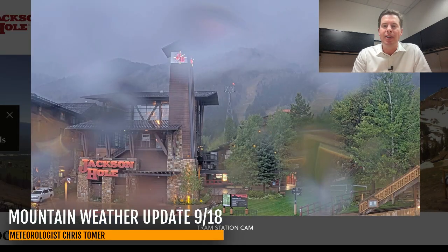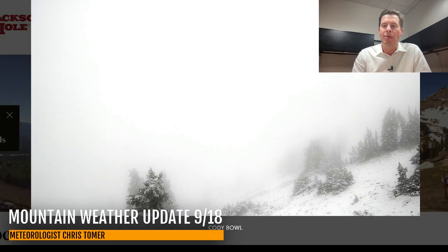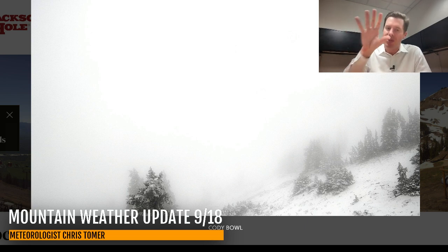Let's go down to Jackson Hole. It is rain at the base area — see how wet it is — but it is snow higher on the mountain, up on Rendezvous, and the view back to Cody Bowl. You can see it's snowing right there. Not talking about huge accumulation, but nonetheless it is snowing up there right now.